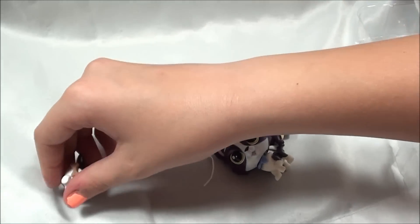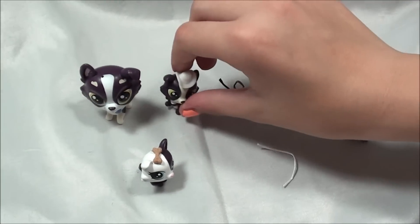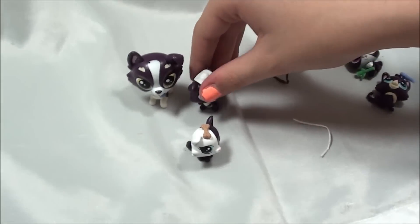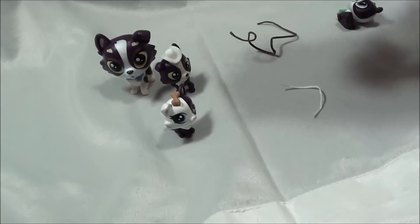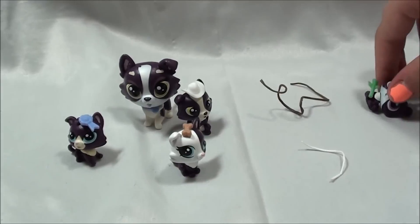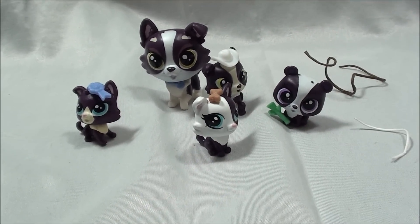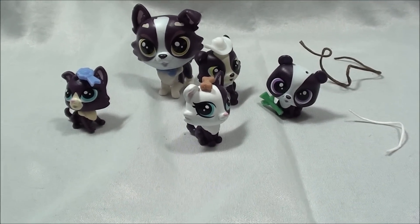And here is the entire family. They all look so cute. I should probably try to find the panda set so we can reunite the little pandas. Alright guys, thanks for watching. See you next week.